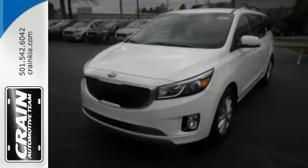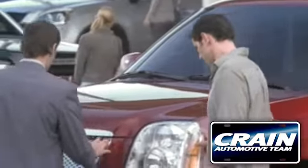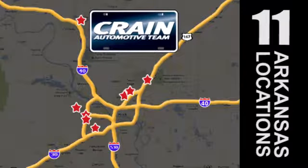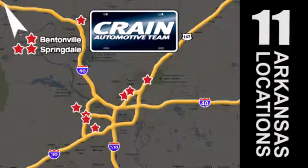Come in for a test drive today. Visit us anytime at craneteam.com. Go, go, go. The crane team's got them. Craneteam.com.